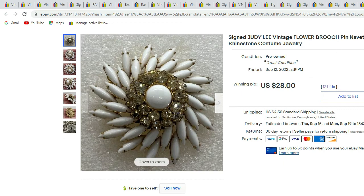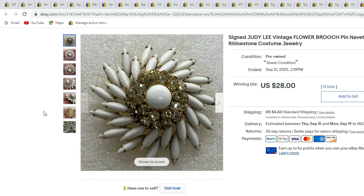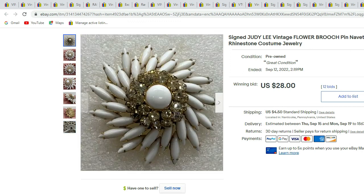Here we have another one we recently sold — signed Judy Lee, a beautiful flower with white glass rivet rhinestones and clear rhinestones. And here we also have a gold-tone and clear rhinestone star brooch. Here's the back and there's the signature for Judy Lee. This piece sold for $28.00.